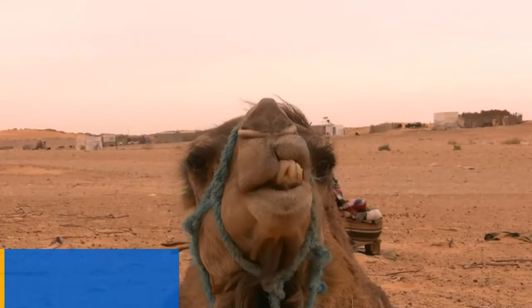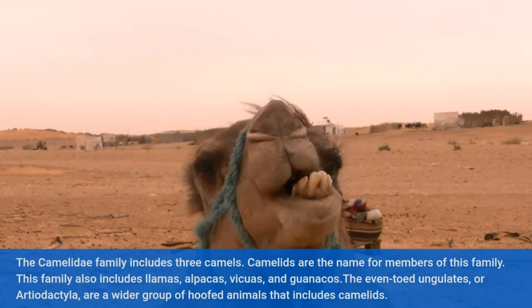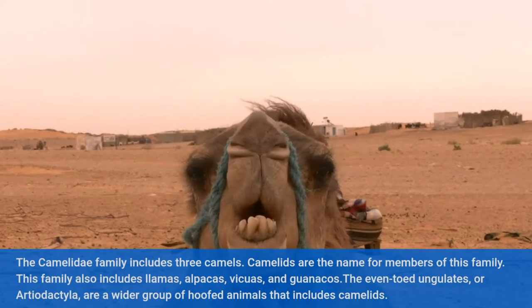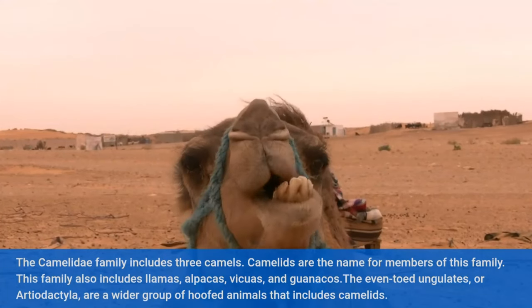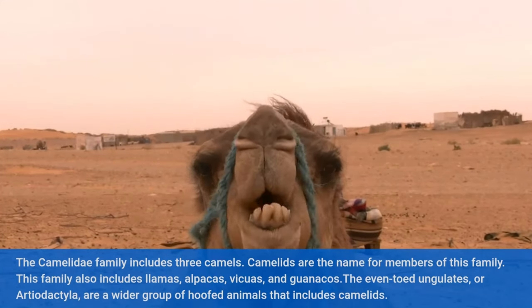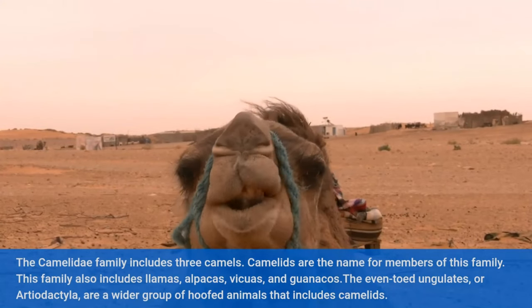The Camelidae family includes three camels. Camelids are the name for members of this family. This family also includes llamas, alpacas, bakuls, and guanacos. The even-toed ungulates, or Artiodactyla, are a wider group of hoofed animals that includes camelids.